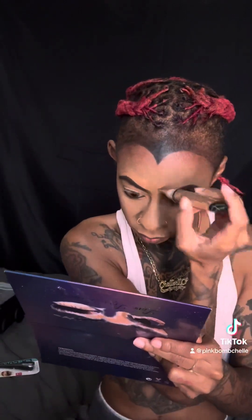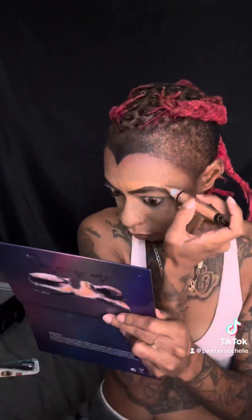Now I'm taking that eyeliner and drawing on my brows — we did not glue down our brows today because I didn't think it was necessary. Then we're going to take our concealer and kind of clean those brows up a bit. By the way, if you wonder why my brows are so sparse, it's because I'm actually trying to grow them out.